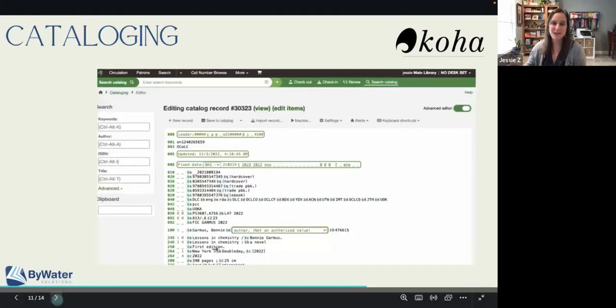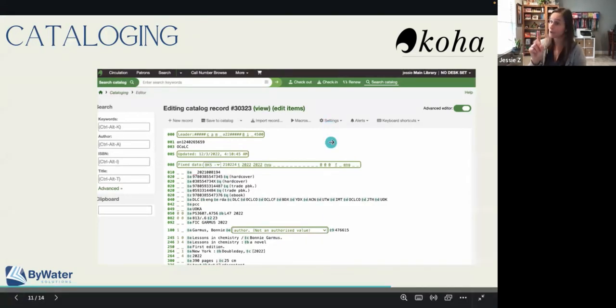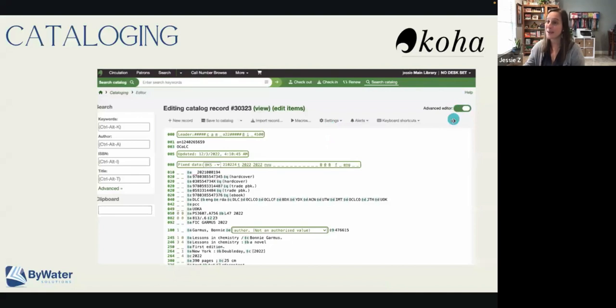One more quick sneak peek, and this is probably one of my favorite small but super exciting little enhancements. For those of you that are catalogers or work in the cataloging module — whenever we were switching back and forth between the basic editor and the advanced editor, we would go to the settings and say switch. Now you're just going to see a little button in the upper right-hand corner that allows you to switch back and forth between advanced and basic. It's very exciting, especially if you prefer the advanced editor but maybe like the basic editor to search for authorities — just the little things that make you happy.